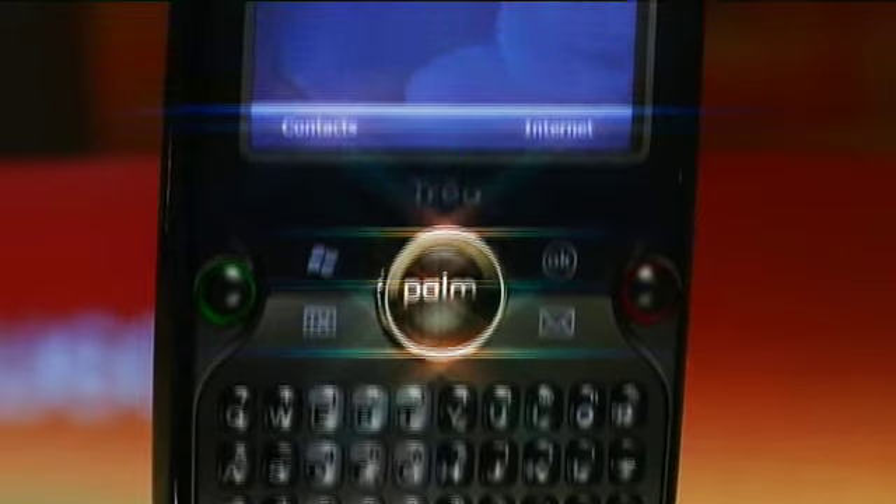Well, nowadays I think it's vitally important to be connected to the internet, especially for business. You can be connected even when you're on the road using a smartphone. This is the latest Trio Pro smartphone by Palm, and it allows me to connect in a variety of different ways.